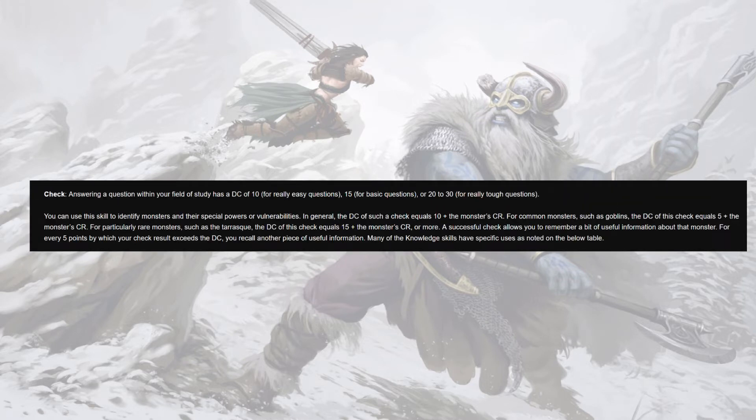Generally speaking, when you're rolling to identify the abilities and weaknesses of a monster, the DC of that check is 10 plus the monster's challenge rating — probably the only time I'll tell you that a monster's challenge rating is actually kind of useful. For common monsters the DC is 5 plus CR; for something like Cthulhu or the Tarrasque it's 15 plus CR. For every five points by which you beat the DC you can recall another piece of useful information. When we're adding double our wisdom modifier plus half our monk level plus all our ranks plus intelligence plus even more stuff, you should be able to grab a lot of information about a monster pretty fast and spread that to the party.